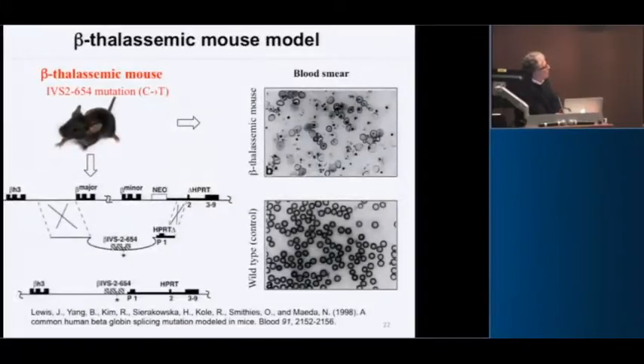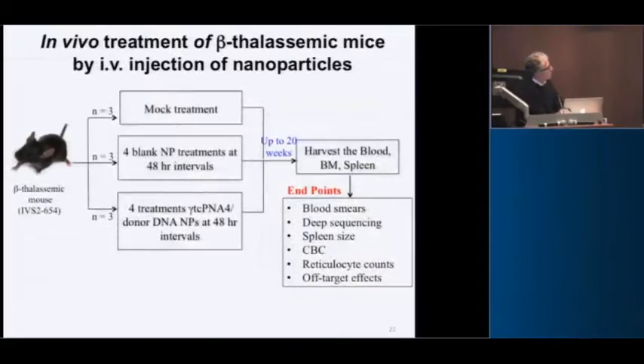Now we moved on to the mouse model, actually made by Oliver Smithies. He used his technique of knocking in and selecting embryonic stem cells, making a mouse model in which the mouse beta major and minor alleles are knocked out and replaced by the human beta globin gene with a naturally occurring thalassemia mutation. These mice are thalassemic — they have the human beta globin gene with a thalassemia mutation.